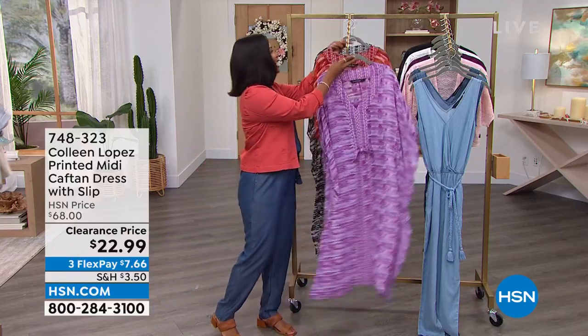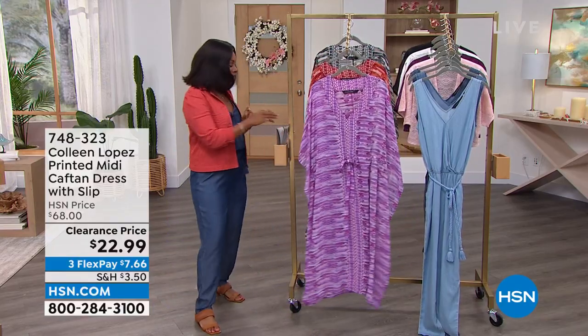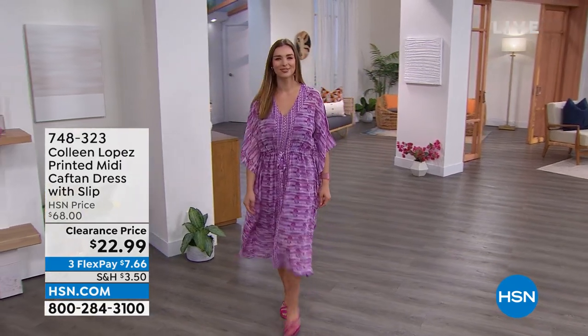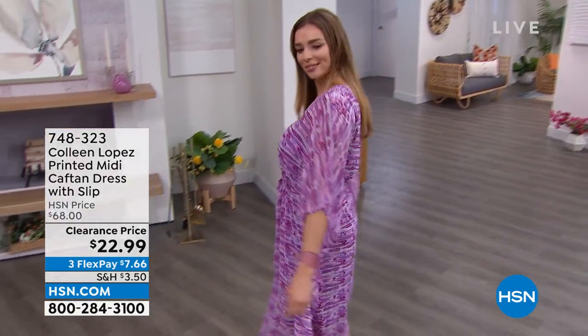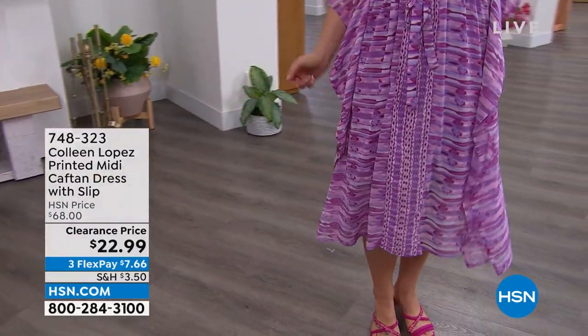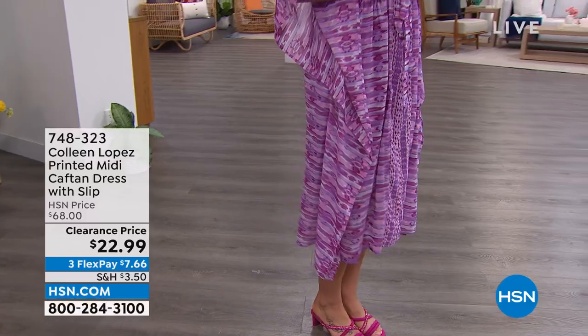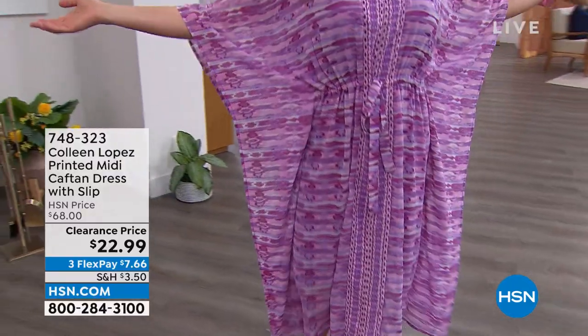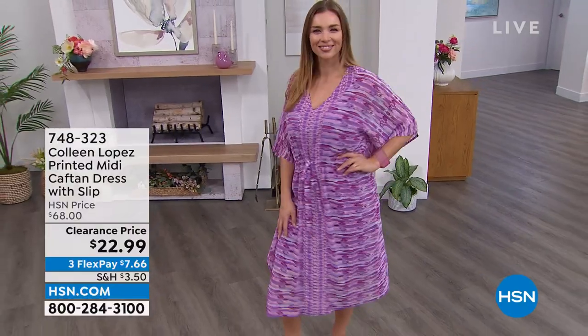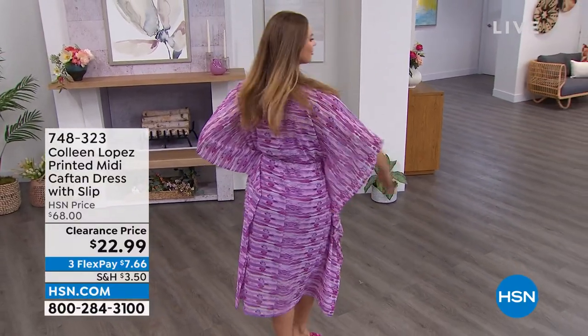We used to offer these for $68. Today they're $22.99, so you've got about $45 off our regular HSN price. On FlexPay, it's $7 and change to get home. These are 47 inches in length, extra small to 3X, and when it's time to launder them, they're machine wash, tumble dry.